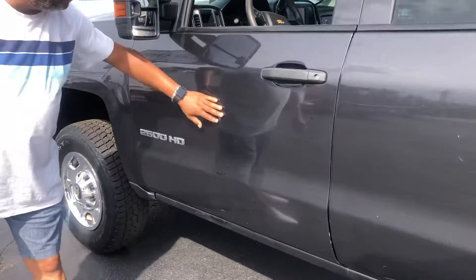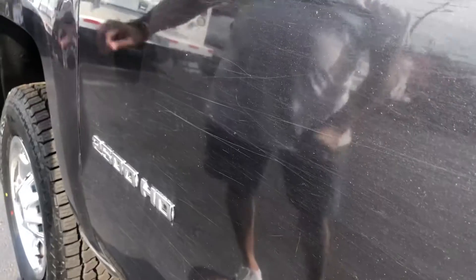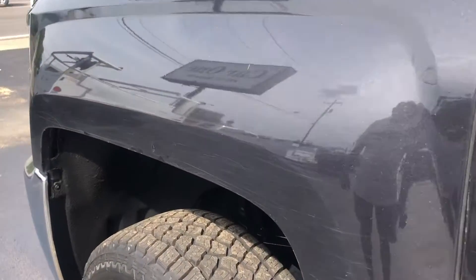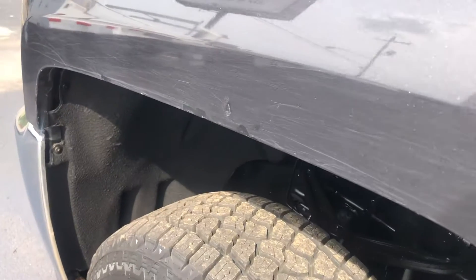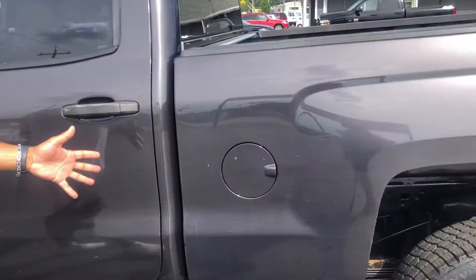It does have a few little blemishes down through here. I want to try to show you this on the video — trying to disclose everything I can. Coming down through the side of the vehicle here.